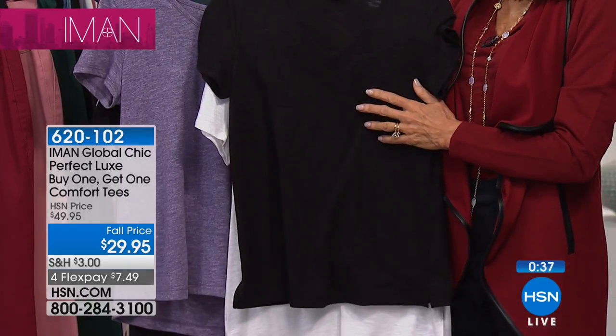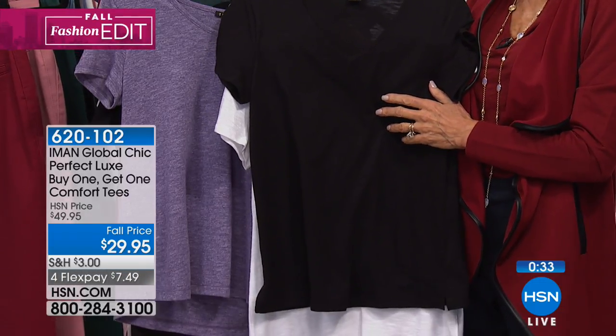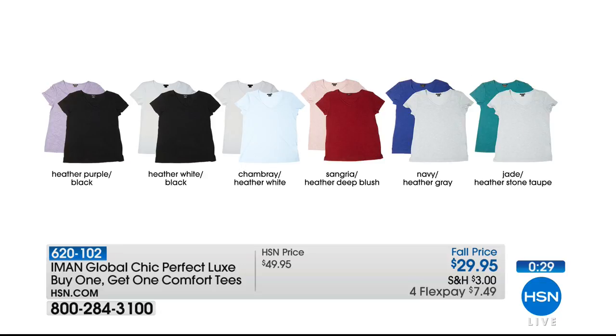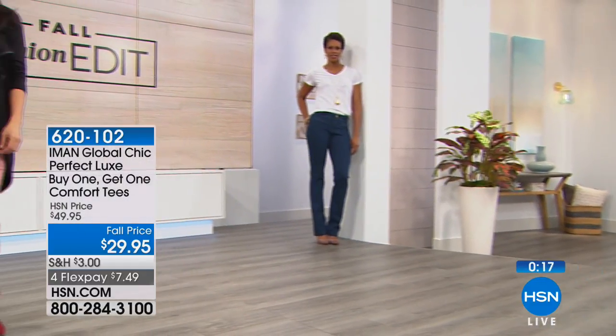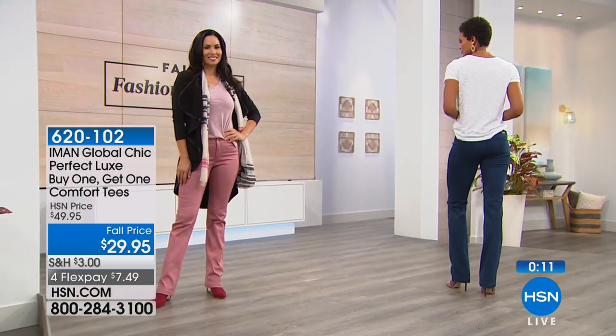Something casual like this, something that's a little bit dressier, and something that is in between — it gives life to your pants and changes how it looks all the time. For these, I'd get two sets — you're getting four of them for that price. For that price point, who doesn't need a t-shirt like this? Choose the colors you really gravitate towards, whether it's black and white or white and baby blue. I would say just get two pairs so you'll get four of them, and that will give you all year round looks.